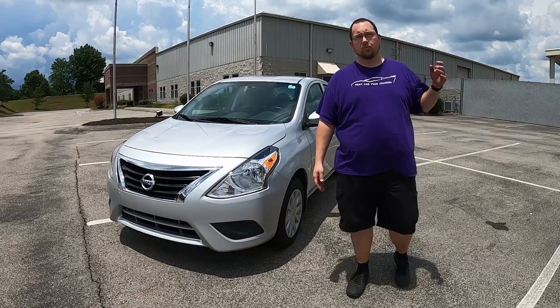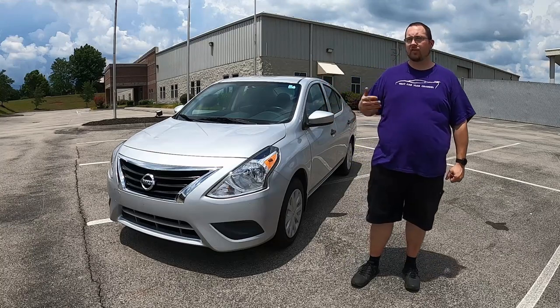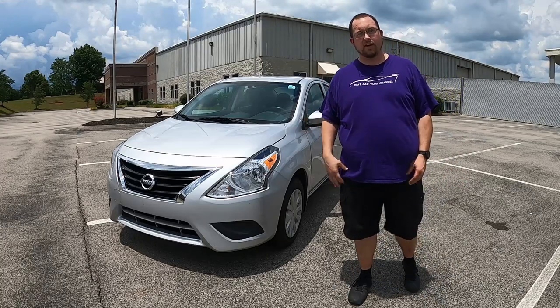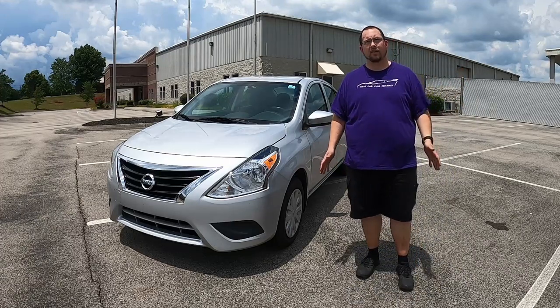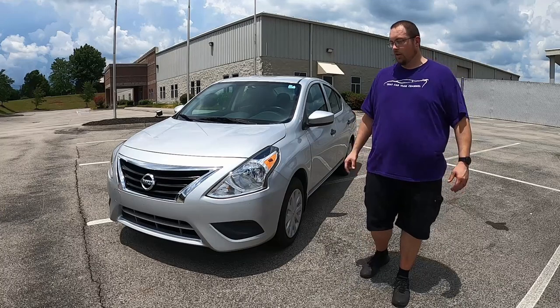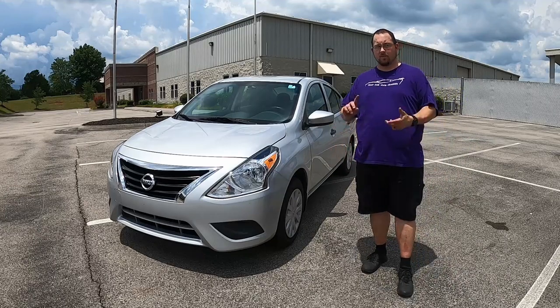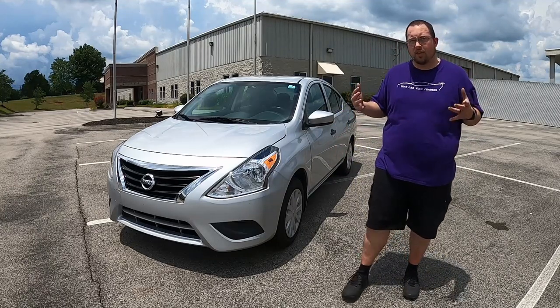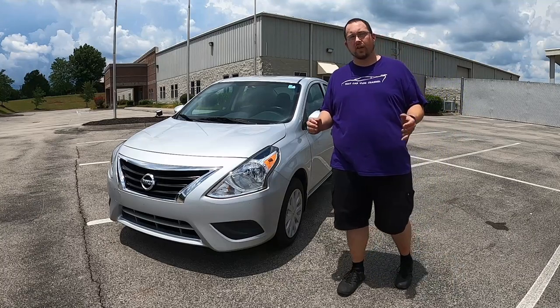We were just recently in Tampa, Florida where prices were closer to five dollars. In California they're up over six, almost seven dollars per gallon, and across the pond we're talking nine to ten or more dollars per gallon when you do the conversions. Obviously big trucks and SUVs are starting to make a little bit less sense because they've got big V6s and V8s and they drink a lot of gas.